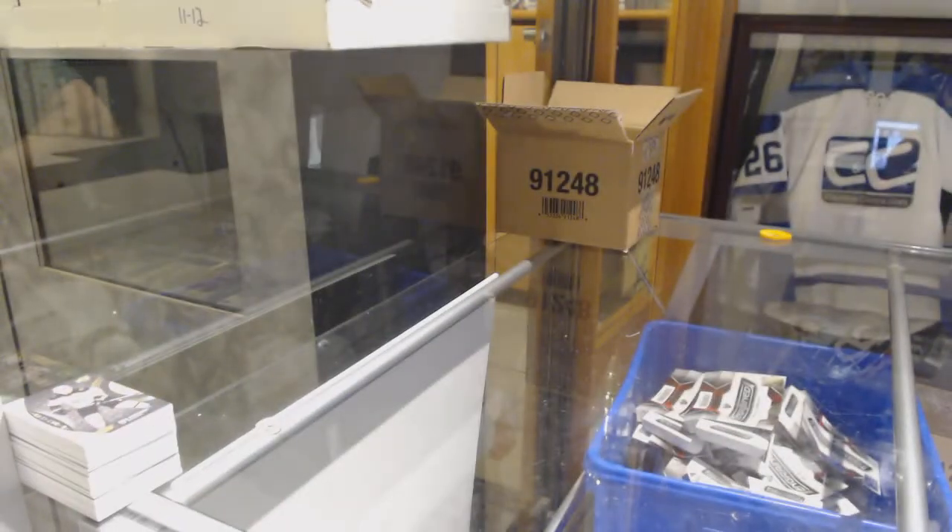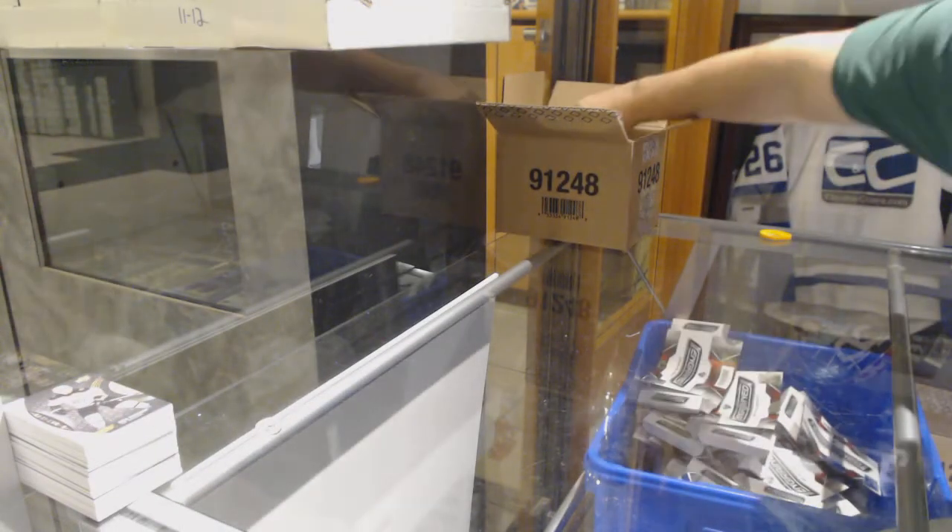I bet you somewhere, somebody is saying why is there only one color for the vintage?